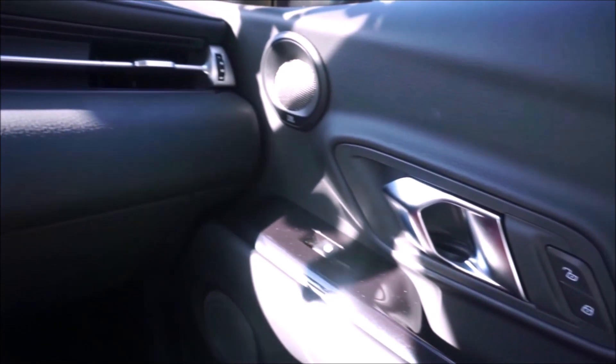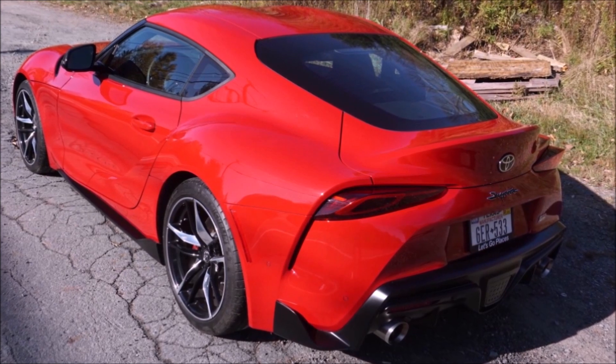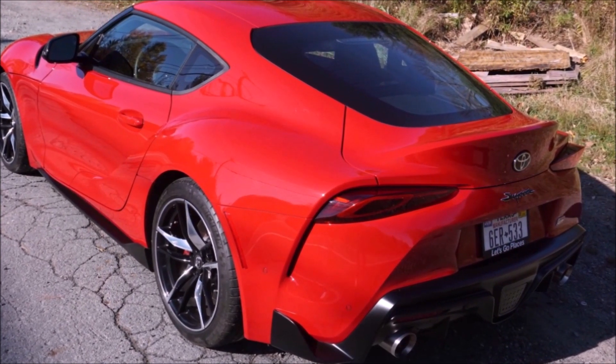Right now the discounts are about $2,000 — you can get about $2,000 off sticker on a 2020 Supra. Why? First, they weren't selling well. Second, they just announced the 2021 Supra is going to have a lot more horsepower. I think the discounts are going to get bigger. I wouldn't be surprised, as we lead up to the more powerful 2021 Supra, if we don't see discounts of $3,000, $4,000, even $5,000 for leftover models.